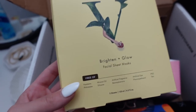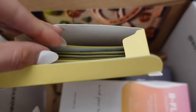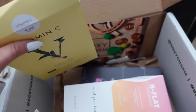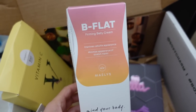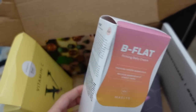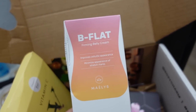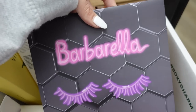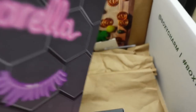I got these vitamin C face masks by Rail Beauty and they look awesome — I love that they're free from harmful ingredients, which makes me feel better about using them. It came with five sheet masks, which was amazing because I literally collect sheet masks like a hobby. It also came with a B-Flat belly firming cream that claims to improve the appearance of cellulite and minimize stress marks — I'll probably try it. Then there's an eyeshadow by the brand Barbarella, which I'm not familiar with.